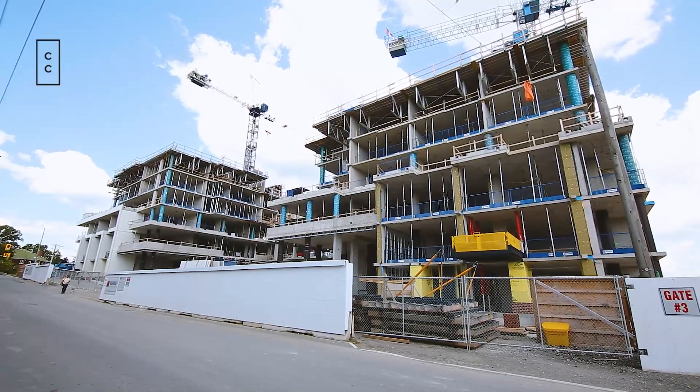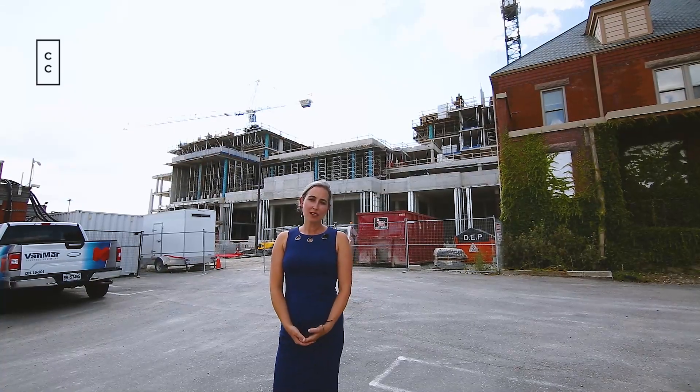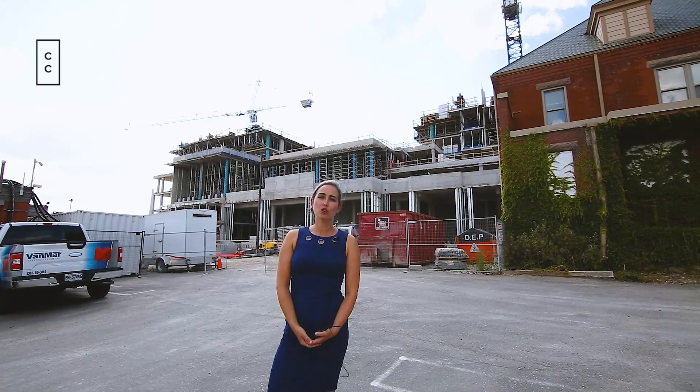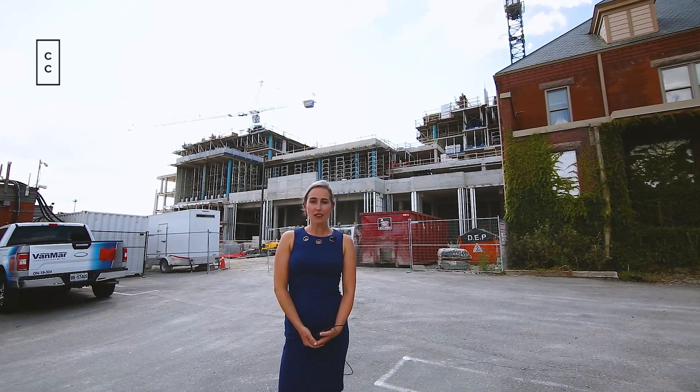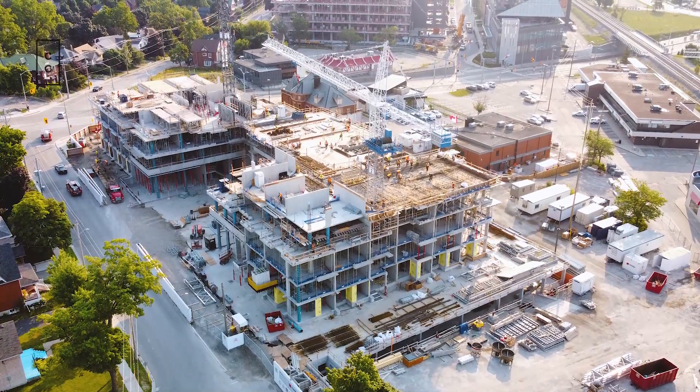One of the things that makes it unique is we did sell Airbnb licenses with it. An Airbnb license allows the purchaser to do short-term rentals with their unit. This is not something that just an investor would want — it can also be something an end user could use.